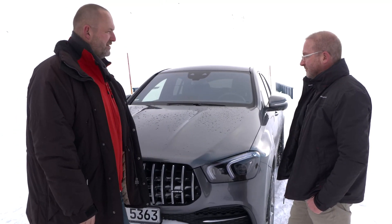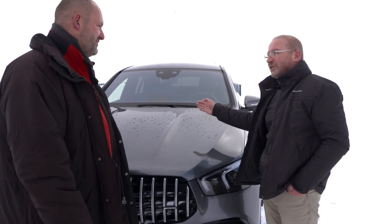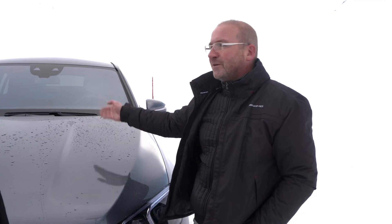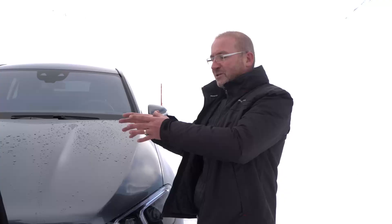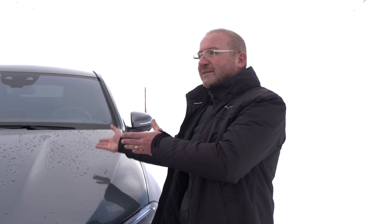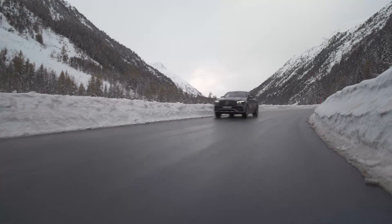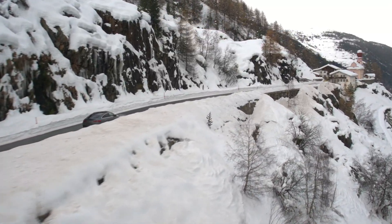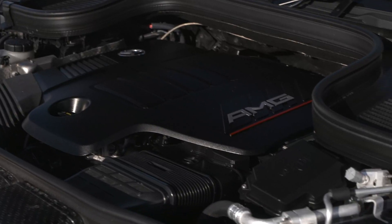Under the hood, there's a great inline six-cylinder engine with an output of 320 kilowatts or 435 horsepower, and 520 newton meters of torque, plus the ISG especially at the start. It's a twin-turbo setup — a regular turbo plus an electric compressor that adds additional compression immediately from the start. This engine also has a starter-alternator that gives an extra 22 horsepower and 250 newton meters of torque, so the car has very good response and is really a great engine.